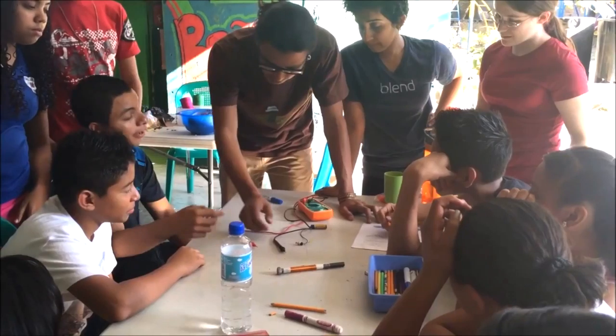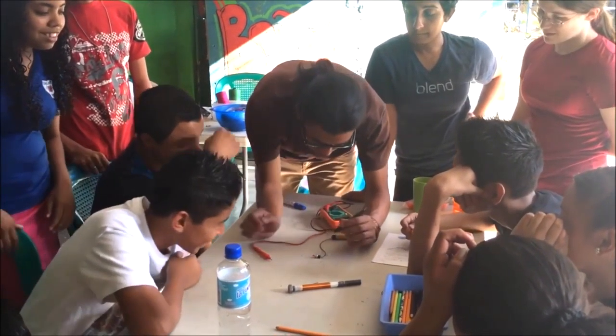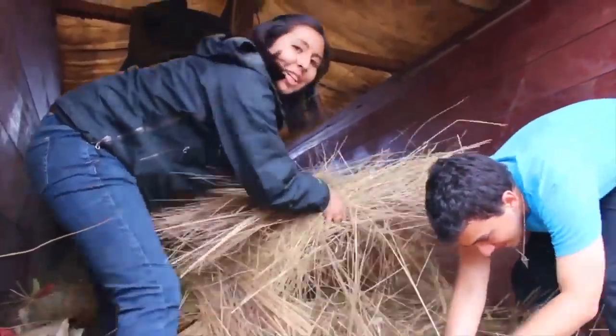Coming up with a solution is not the end. You have to be able to translate that solution into a viable business or a venture that can live on. We don't just think about what can we here at MIT do for other people, but rather what can we do together.